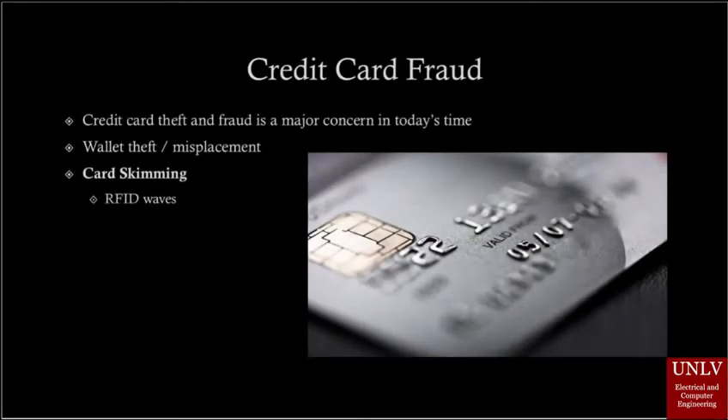Credit card theft and fraud is becoming a huge concern in today's time. As people go about their daily lives carrying their wallets and valuables, the risk of having their wallets stolen or misplaced is also present. The most effective way to steal credit card information today is through the use of Radio Frequency Identification waves — RFID waves — that can be used for card skimming.